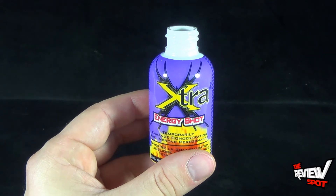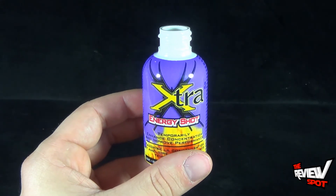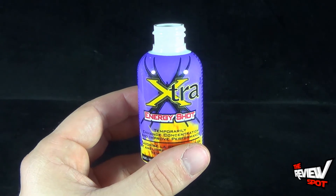For what it is — for it being an energy shot with a more concentrated flavor — it's not bad. But a lot of these Stacker shots kind of just taste like cough syrup. Grape cough syrup. There you go.